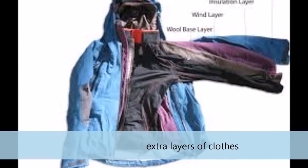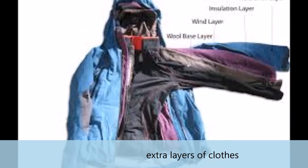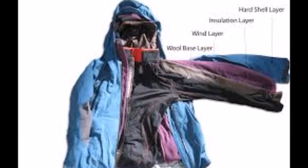Number 3: Insulation or extra clothing. This is in case your clothes get soaked and you need to change, or maybe if you get too cold and you need more layers. You could also use it as a bed or cushion for sleep.